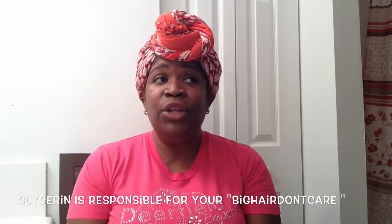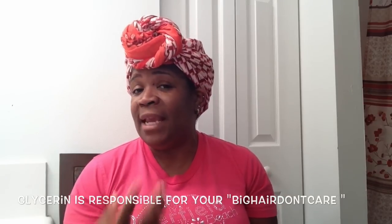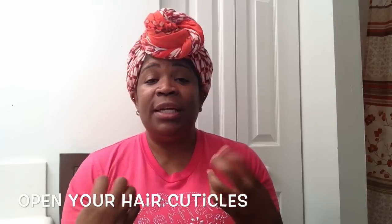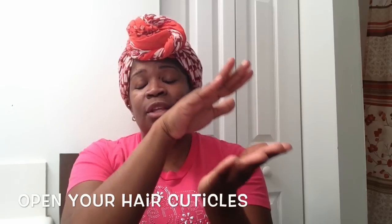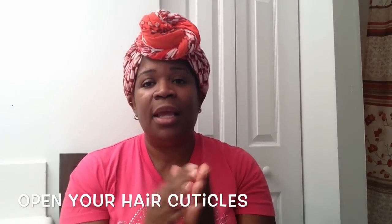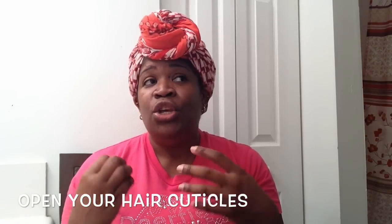If you check most of your hair products — leave-in conditioners, twist-out butters, twist-out gels — most of those products contain glycerin, and glycerin is a humectant. So when you do a bomb twist out or braid out and it looks amazing in the house, then you go outside where it's hot and humid, what happens is the humidity activates the glycerin. Your cuticles, which were laying flat in the cool house, open up — like a flower bud — and your strands pull moisture from the air.